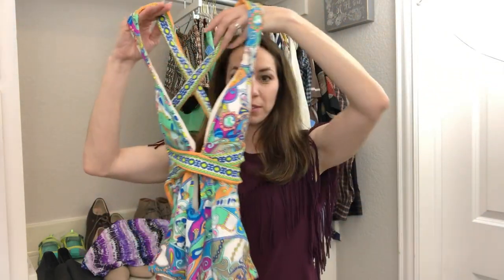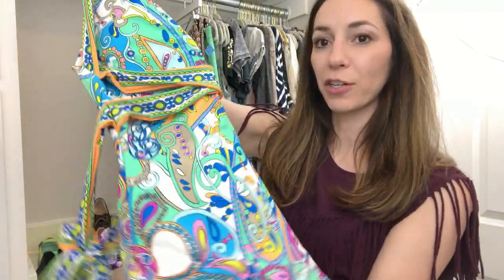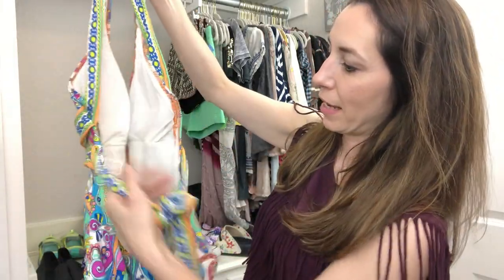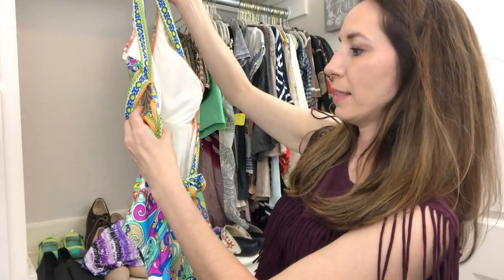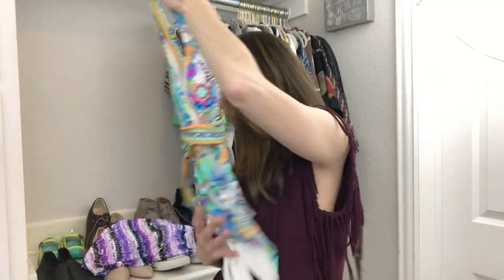This one is really, really cute — it's a Trina Turk swimsuit. I just really like this pattern — a beautiful paisley-looking design with lots of fun colors. It has a crisscross and a tie in the back. It's a size 4. Look at the little cutout detail at the chest with a band across. I think somebody's really gonna enjoy that.